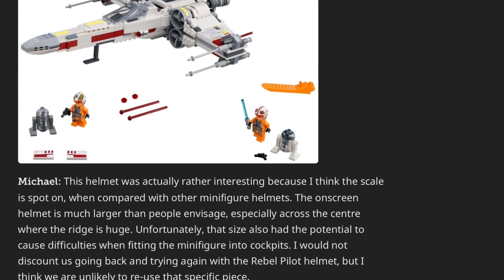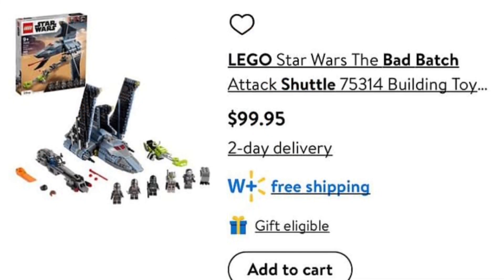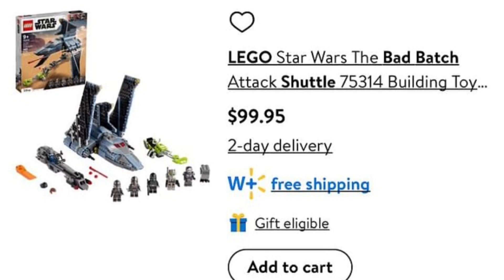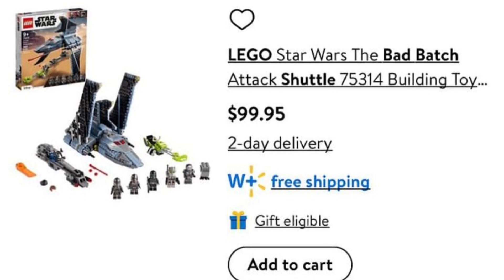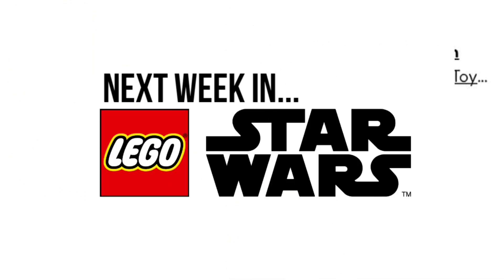To end on a bit of a funny note, Walmart published the Bad Batch shuttle to their site but said it wasn't pre-order and was available to buy right now. So everyone obviously rushed in and got it, only for Walmart to change it back to pre-order. It's pretty funny that happened, which was obviously going to happen — Lego stepped in and they didn't really realize their mistake.